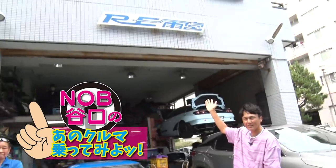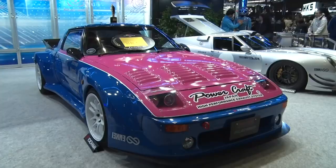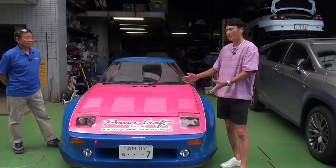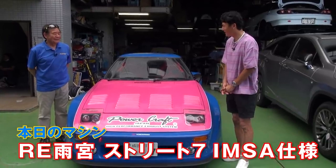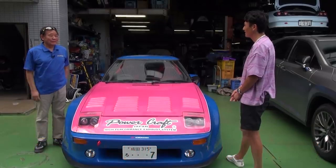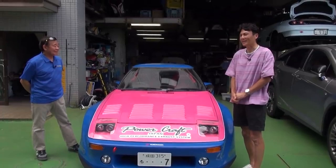Hi, I'm Nobuteru Taniguchi. I have come to RE Amemiya's factory today for 'Nobuteru Taniguchi's Let's Ride That Car!' I came to see this car today. This machine right here has won the best tuned car at Tokyo Auto Salon 2020. Isn't that right, Ama-san? It's been a while. Today's machine is the RE Amemiya Street 7 IMSA. I've been watching you on videos. Can you please explain this car?